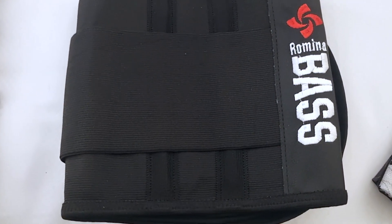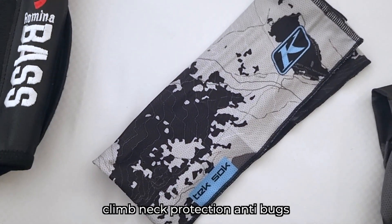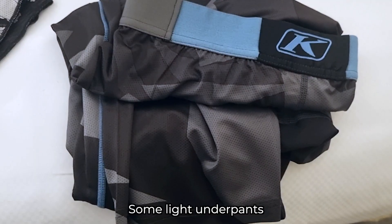We have a Romina Bass lumbar support, climb neck protection, anti-bugs, and some light underpants.